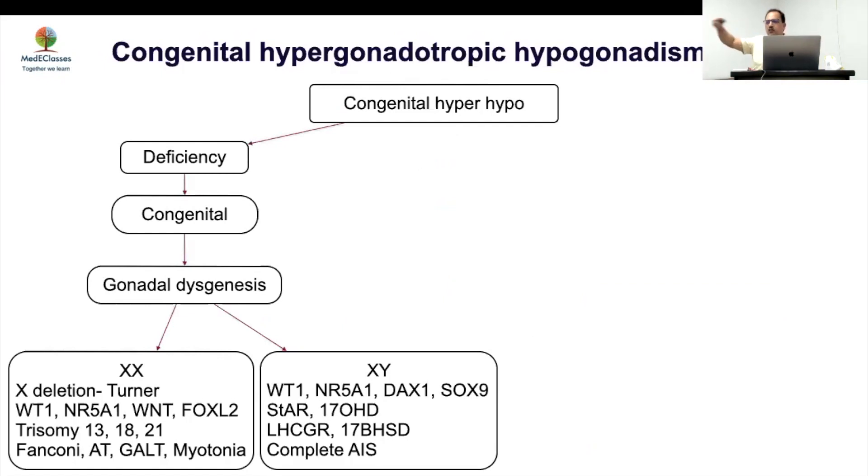Many XY defects, if severe, will present just like a normal phenotypic female with delayed puberty and primary amenorrhea. Looking at gonadal dysgenesis on the XX side, Turner syndrome is most common, but many genes regulate ovarian development — defects in any may give a similar picture without phenotypic features of Turner. Important associations include myotonia and neurological anomalies, fragile X-related anomalies, and various autosomal genetic defects.